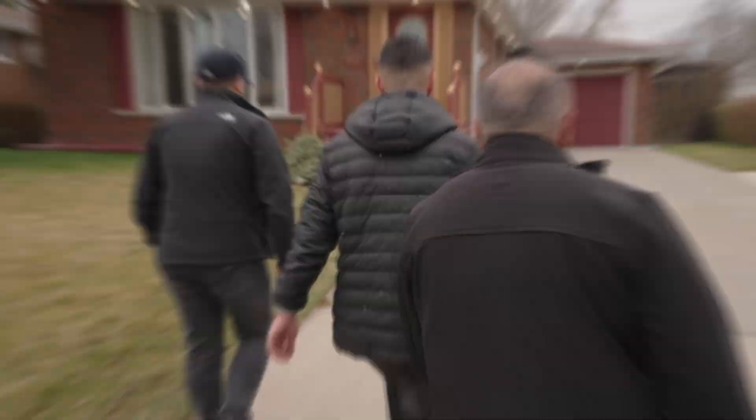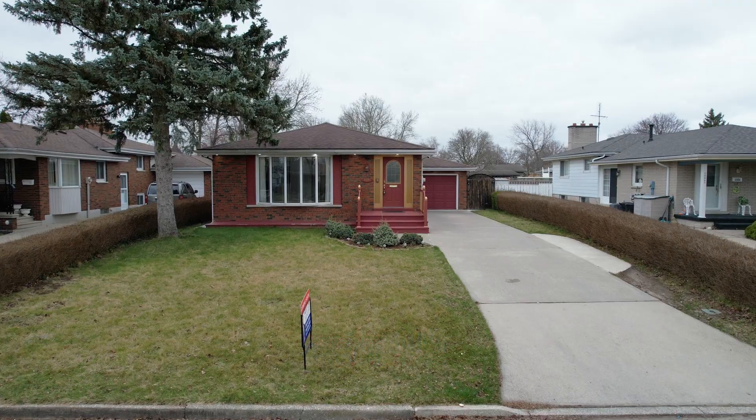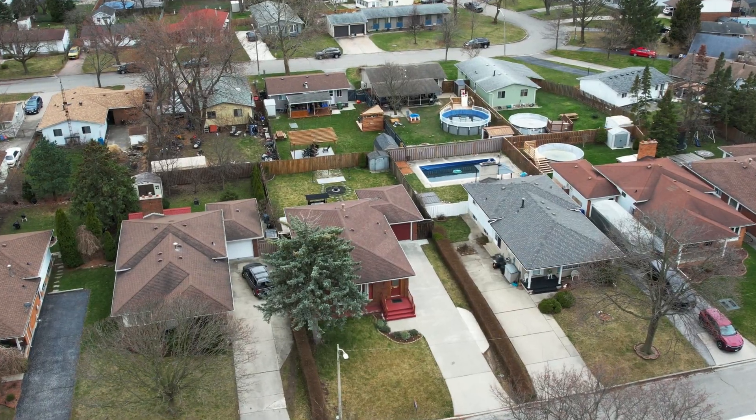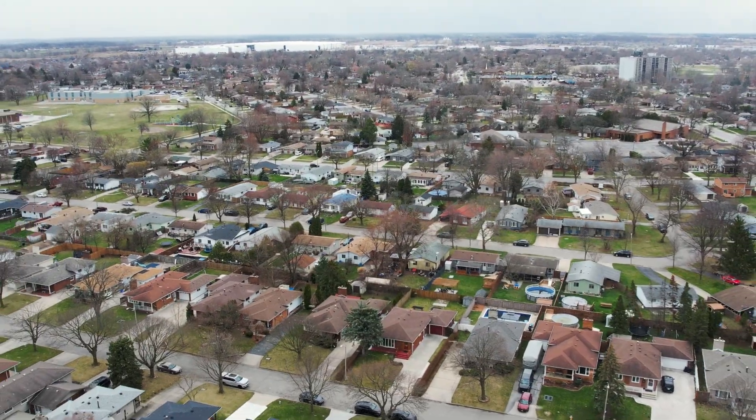Still undecided on which property you should call home? We have the perfect property for you. Welcome to 10285 Polebrook, located in East Windsor and beautiful Forest Glade. It's Steven Sabri, Sam Petros, and Rami Arraha from Team Sam at REMAX Capital Diamond.